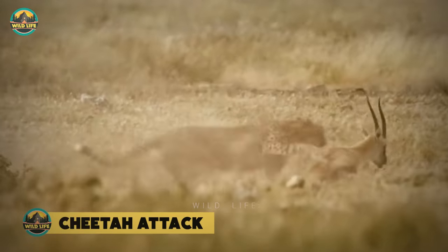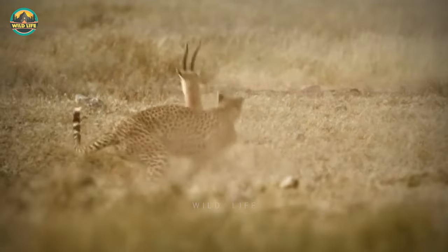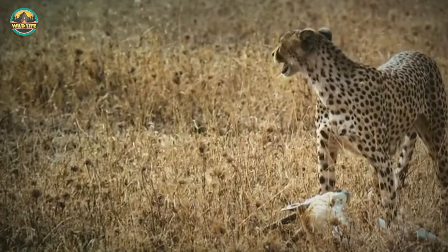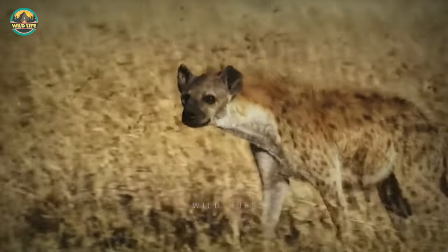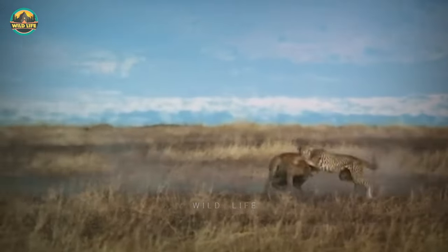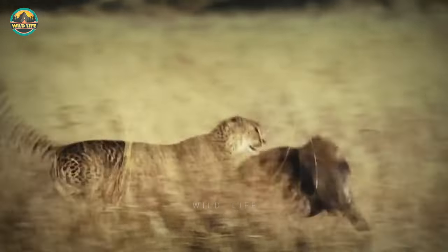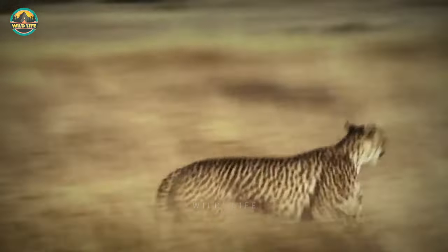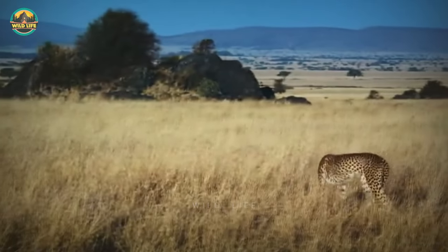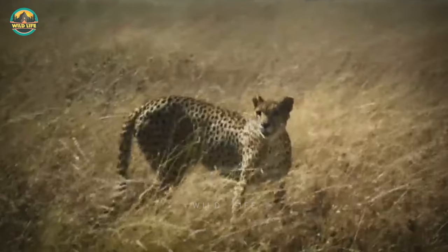Cheetah attack. Hunting and taking down prey are not the most difficult aspects of a cheetah hunt. The most difficult part is preventing hyenas, like the ones in this video, from stealing the prey. The cheetah tries its best to fend off the hungry hyena, but it seldom works. Hyenas are stubborn, and if the cheetah gets too close, the hyena has a more powerful bite than the cheetah and can harm it in more ways than one, so the cheetah made the right decision.